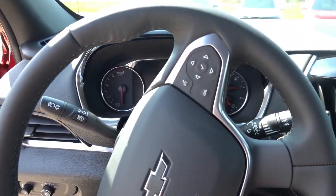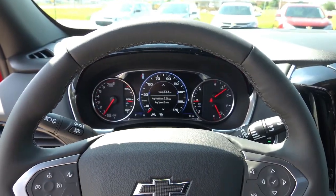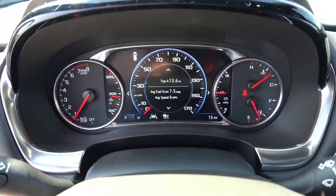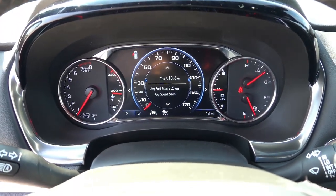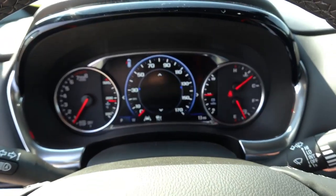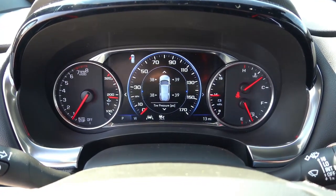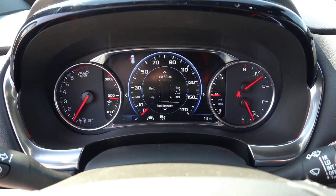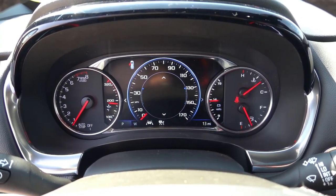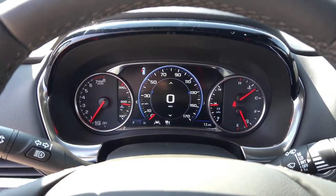Going ahead and starting it up, you can see we're greeted with the same seven-inch partially digital gauge cluster as other trims of the Traverse. This is a configurable display, so you can control it on the right side of the steering wheel and go through some of the options. It displays tire pressure, oil filter life, a timer, trip information, MPG, and digital speedometer — all that stuff is configurable with this display.